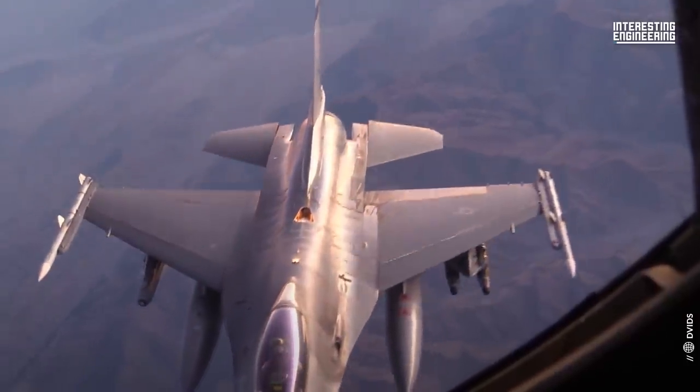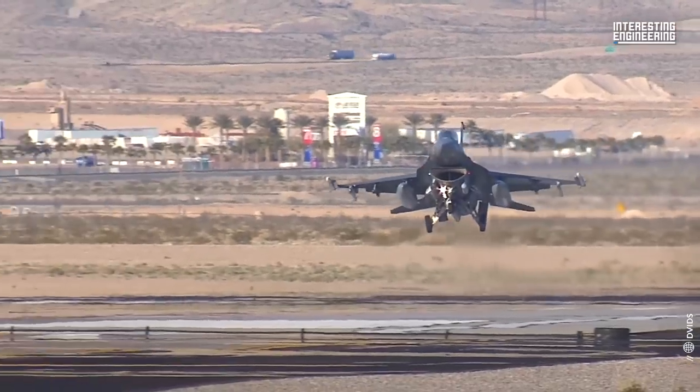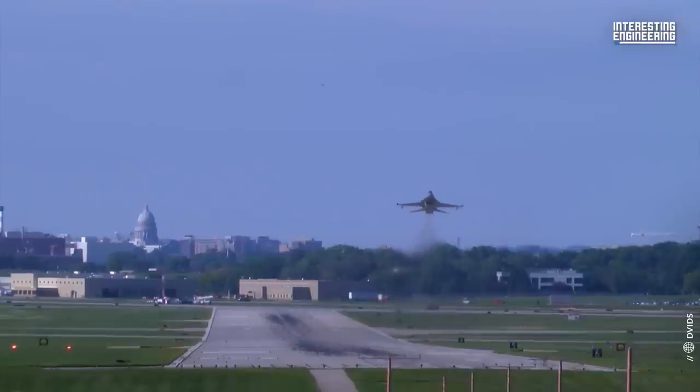The F-16, originally called the Fighting Falcon but known as the Viper among its pilots, is a compact, multi-role fighter aircraft that is highly maneuverable and has proven itself in air-to-air combat and air-to-surface attack.